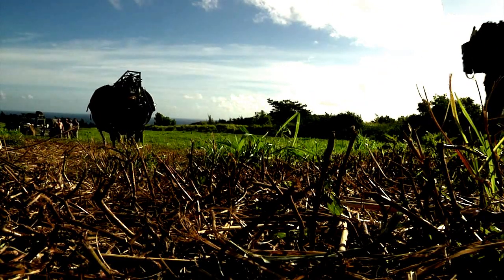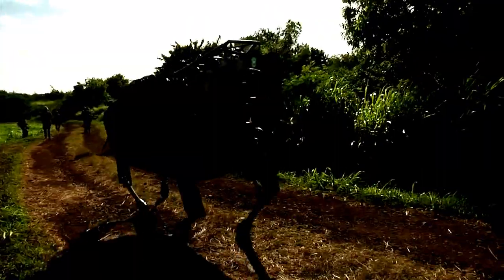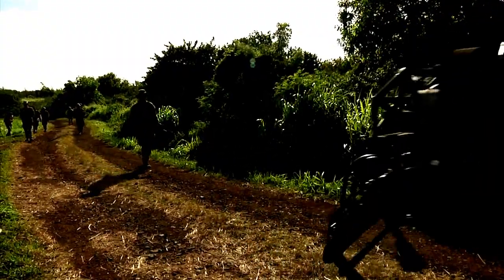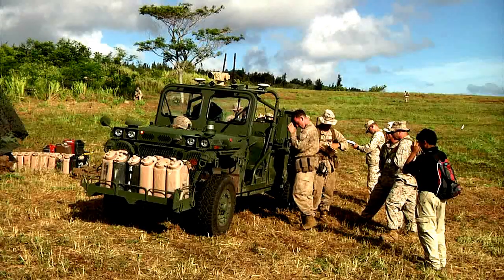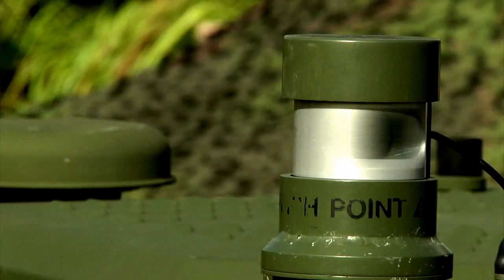Marines at the Kahuku Training Area are field testing new technology. This is the Legged Squad Support System, or LS3. It can carry up to 400 pounds of equipment and travel up to 20 miles. These Marines are trying out the Ground Unmanned Support Surrogate, better known as GUS.